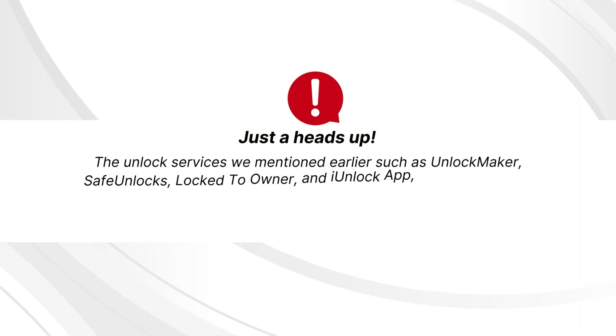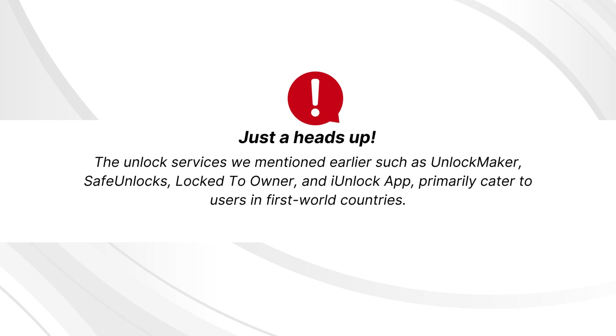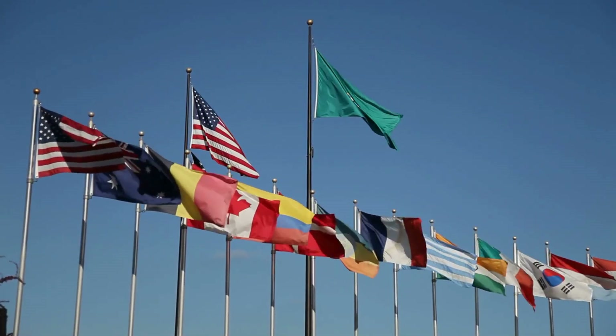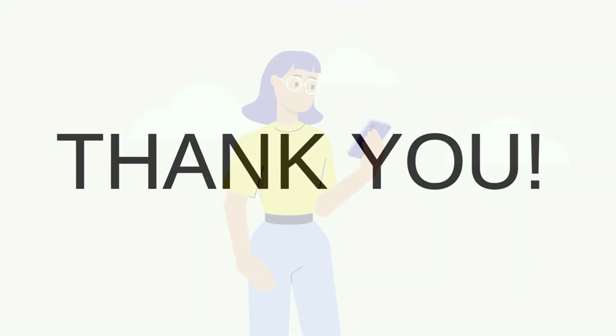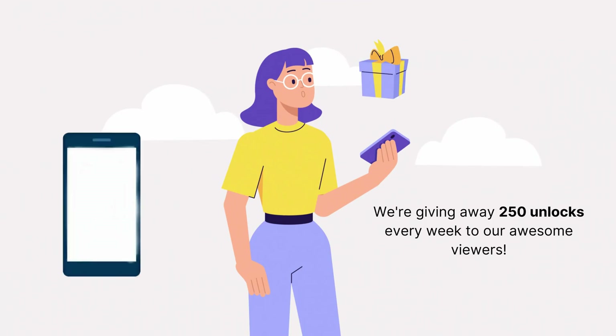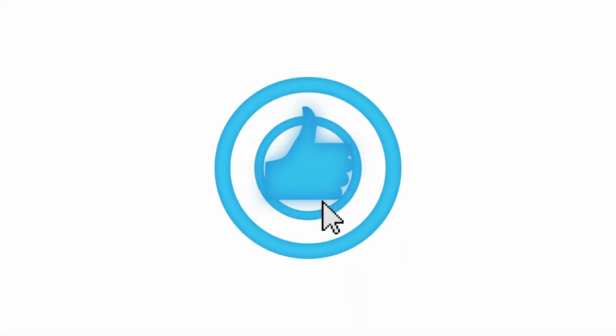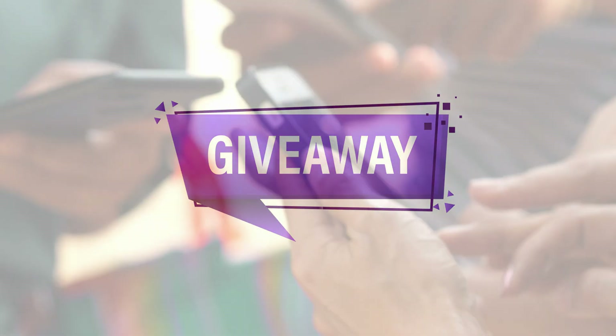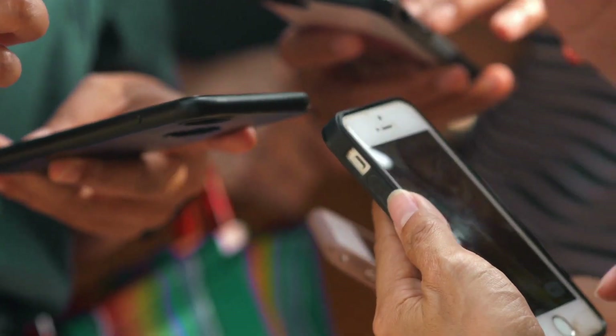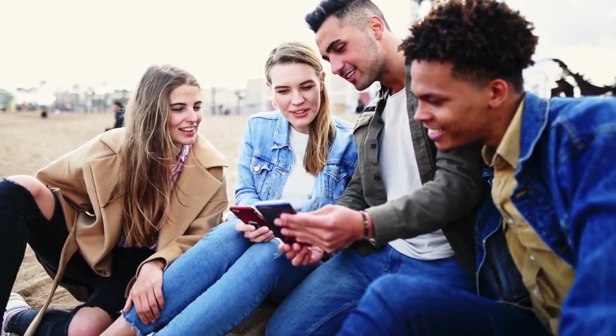It's important to note that the unlock services mentioned — Unlock Maker, Safe Unlocks, Lock-to-Owner, and iUnlock App — primarily cater to users in first-world countries. Mainly big countries in North and South America and Europe are supported. As a token of appreciation for our community, we're offering 250 unlocks every week exclusively for our video viewers. Simply like this video, subscribe to our channel, and leave a comment with your device model, IMEI, and country to be entered into the giveaway.